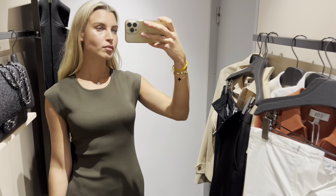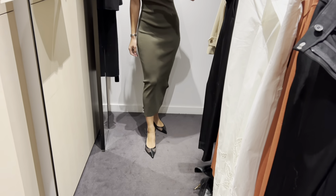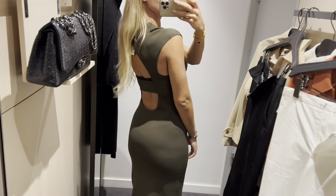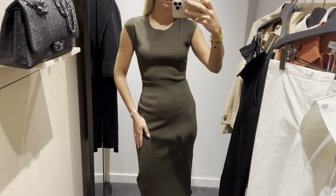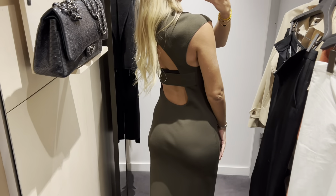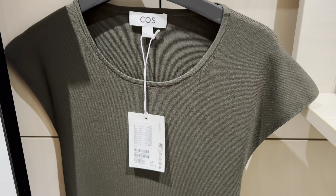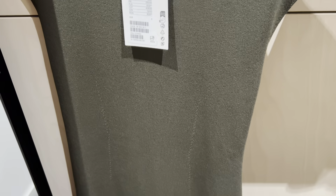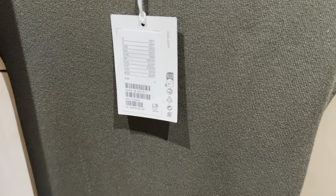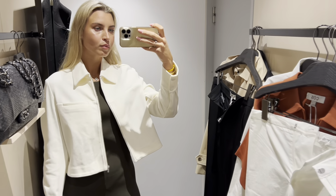This dress looks better in real life. The lights were not great in the changing room. And again, another beautiful spring jacket.